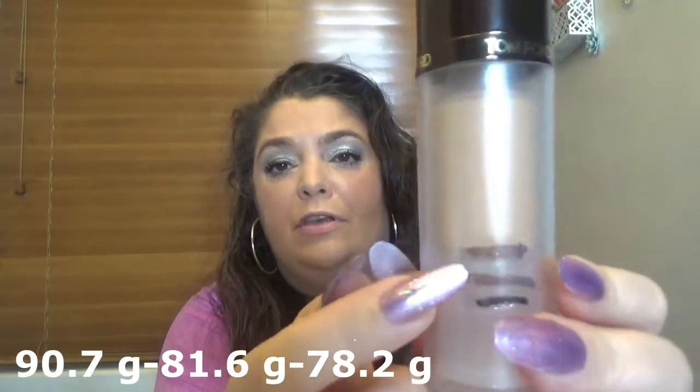Same thing with the Charlotte Tilbury Walk of No Shame eyeliner — really nice and creamy. With my Tom Ford Traceless Soft Matte foundation I'm at the third line right now, slowly but I got some use out of this one too.